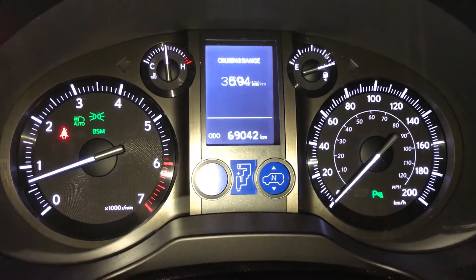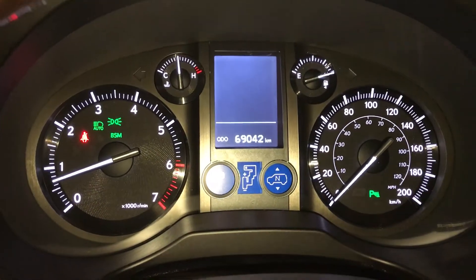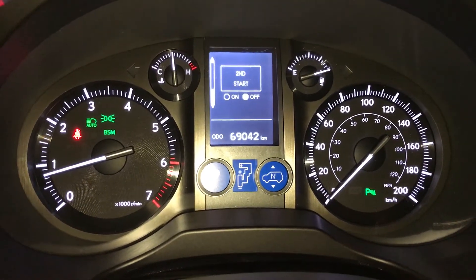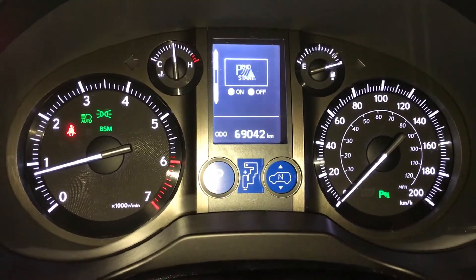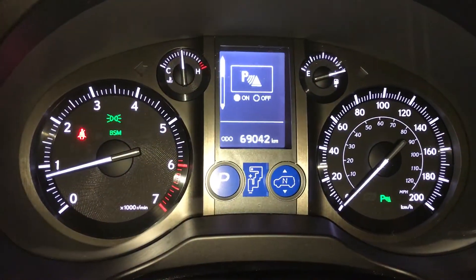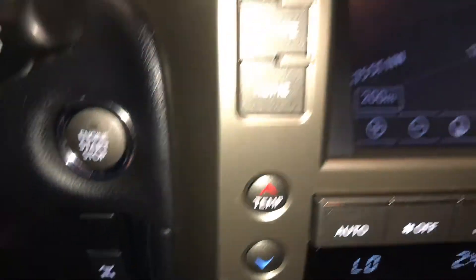These buttons control information on the dash: kilometers till empty, average speed, elapsed time, outside temperature. You have your park assist, blind spot monitoring with rear cross traffic alert, hill start assist. Right here we have your automatic high beam feature and engine start and stop button.